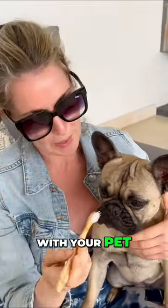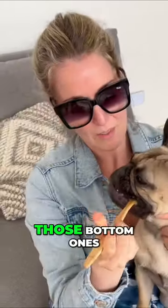Hygiene while traveling with your pet — very simple. Get our eye bookers off. Want more, Mila? Let's get those bottom ones.